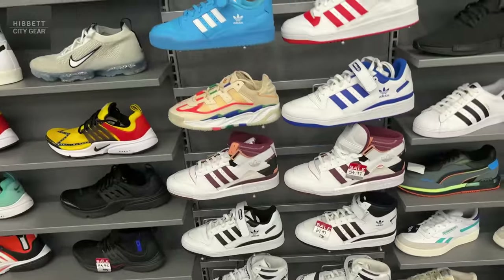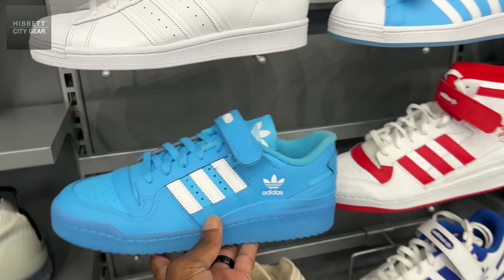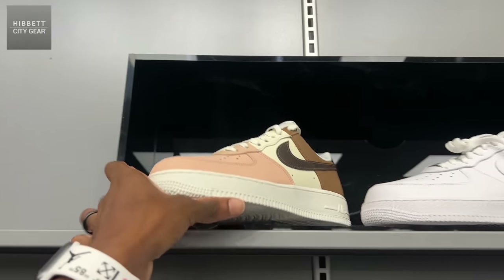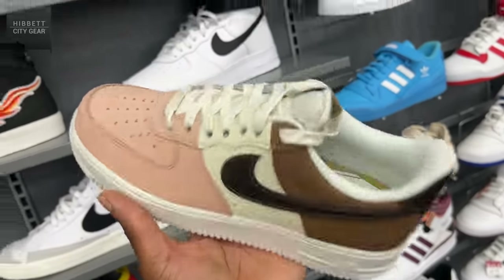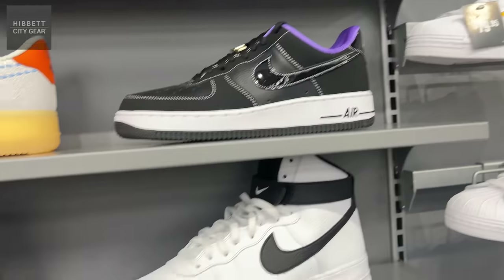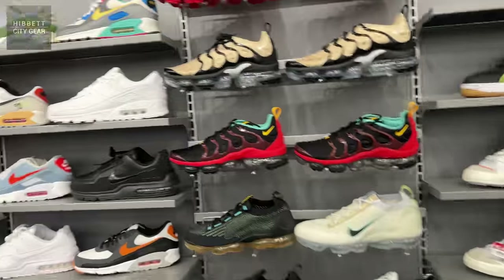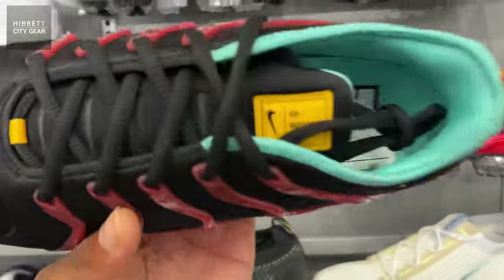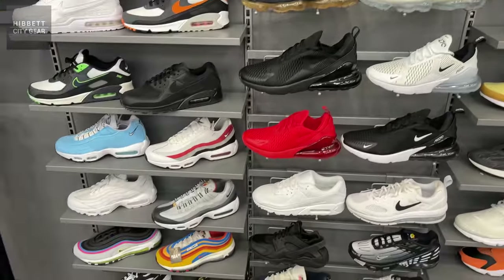Adidas shoes — not bad, nice pop of color, definitely a summer shoe. Air Forces too — this is like a Neapolitan colorway. These are not bad, it does have like a nubuck upper. Neapolitan Air Forces — clean. They have a lot of shoes up here. Got some Air Max as well — the Air Max Plus, quite a few different options in those.